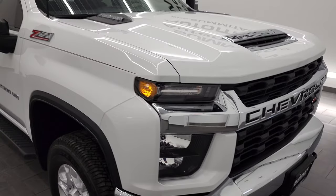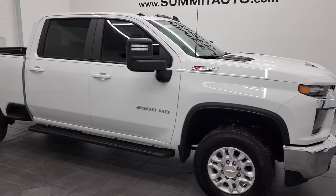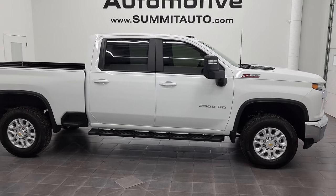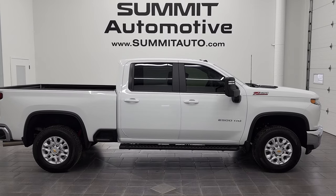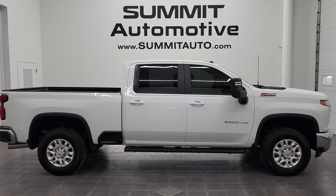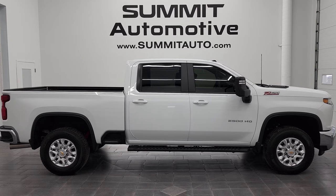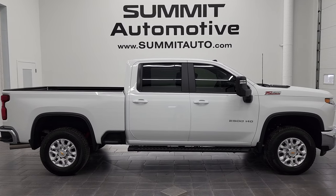I would highly recommend this truck from a quality and condition standpoint. I didn't see a scratch on it. To see more pictures of this 2022 Chevy Silverado 2500 Crew Cab Short Box LT1 Z71 in Summit White, you can go to www.summitauto.com — full pictures and descriptions of every single vehicle from two locations. And if you'd like to check out more HD videos, you can go to youtube.com/summitauto.